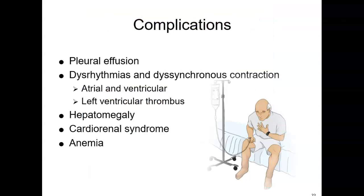Some of the complications that can happen because of heart failure, both acute and chronic, include pleural effusions, dysrhythmias, and dyssynchronous contraction — where the ventricles are not contracting together. You could end up with a left ventricular thrombus, an enlarged liver, cardio-renal syndrome — a big deal because the heart and kidneys are so dependent on each other — and anemia, which may be dilutional.